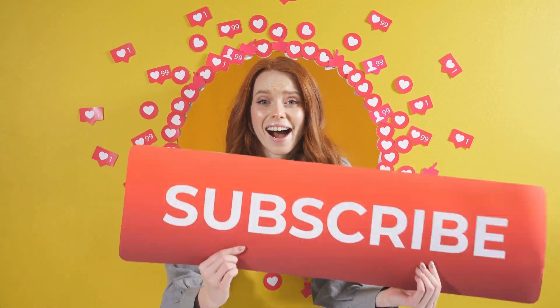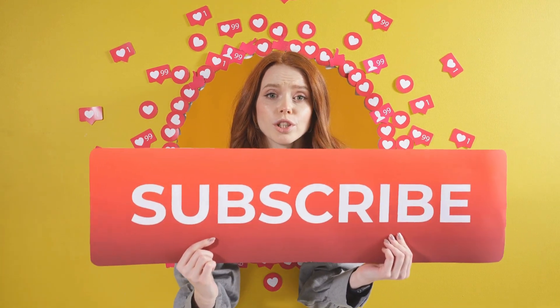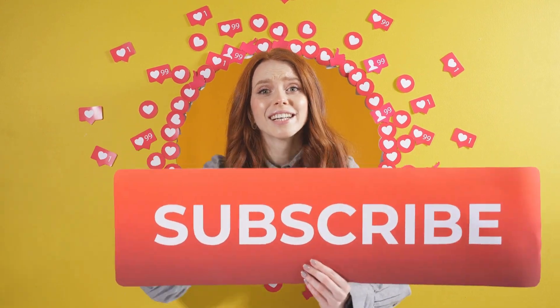Before getting into the topic, kindly subscribe to our channel to get more updates and knowledge. Let's dive into the topic.